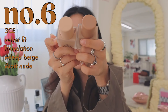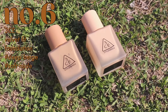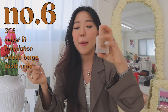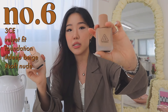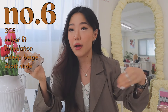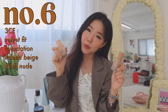Moving on to makeup products — this is the 3CE Velvet Fit Foundation, and this one is my favorite, favorite foundation these days. It lasts such a long time and just sticks to your skin immediately. If you guys love matte skin, this is definitely the foundation you need. The only downside is that it's in a foundation bottle, because a lot of people just use cushion foundation, but if you are willing to invest in an actual foundation, I definitely recommend it. I have the shade Deep Beige and Soft Nude, and I kind of like mixing them. After a night out or dinner, even if the weather is hot, my skin still looks matte — it's the best, best foundation. My all-time favorite foundation right now.